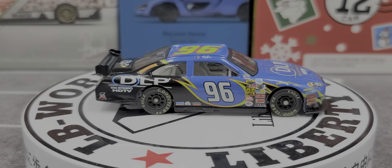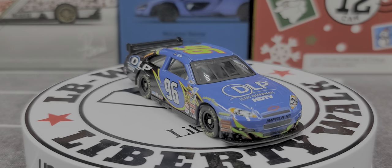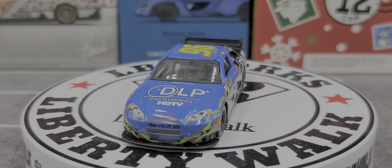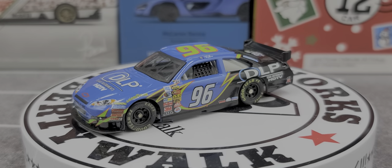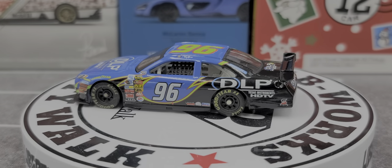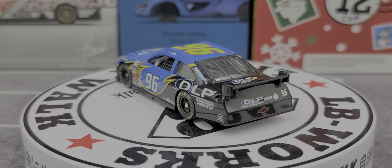That is my review of the Checkered Flag Sports 2007 number 96 DLP Texas Instruments HDTV Chevy Impala SS of Tony Raines. If you enjoyed this review, give it a thumbs up and subscribe for more. I post new diecast reviews throughout the week, so click the bell for notifications. You can find me on Twitter at JasonAStrange69. See you next time for an all-new diecast review!